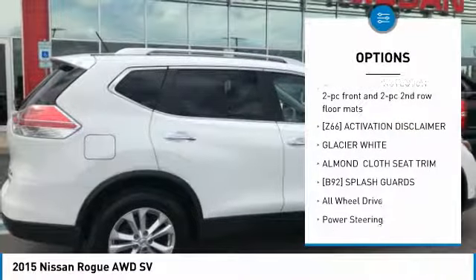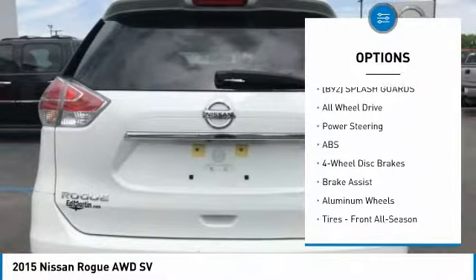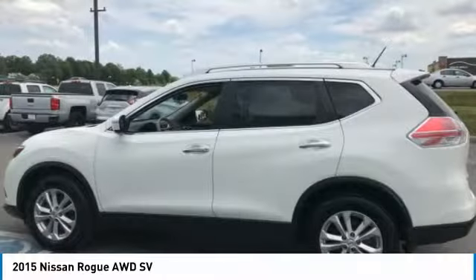Anti-lock braking system, keyless entry, steering wheel audio controls, all-wheel drive, Bluetooth, adjustable steering wheel, power steering, keyless start, aluminum wheels, cruise control.